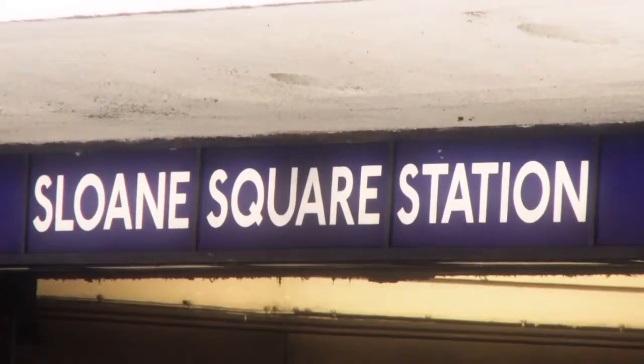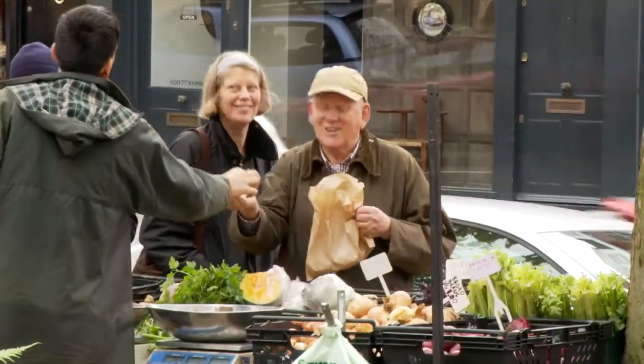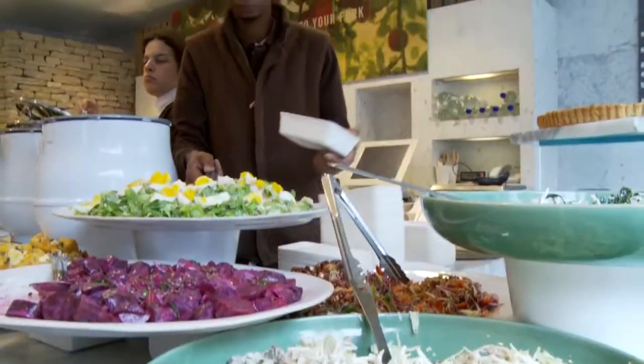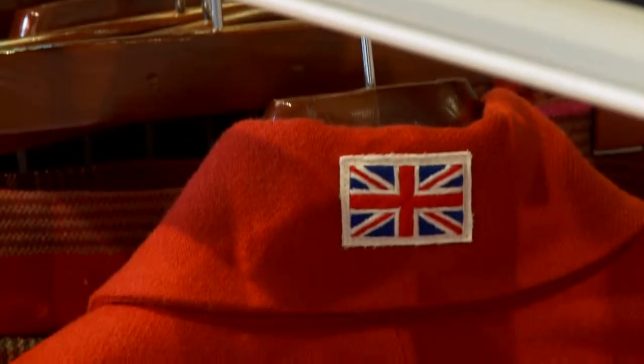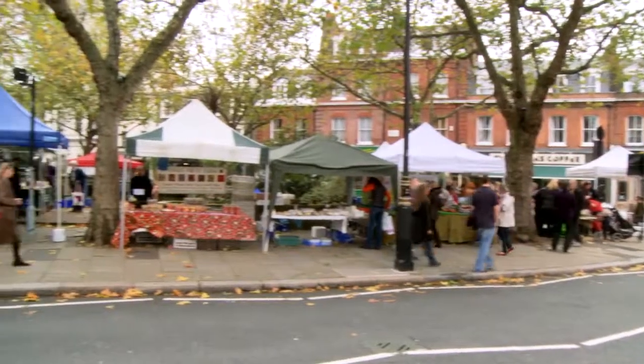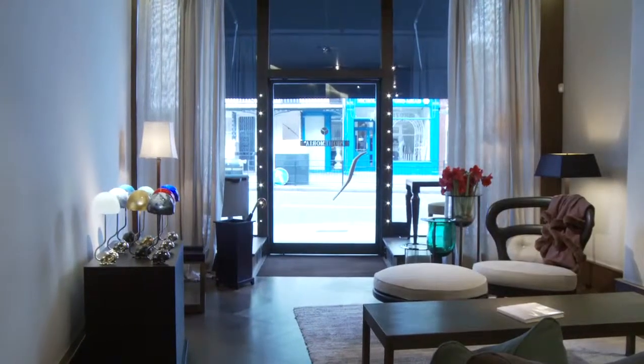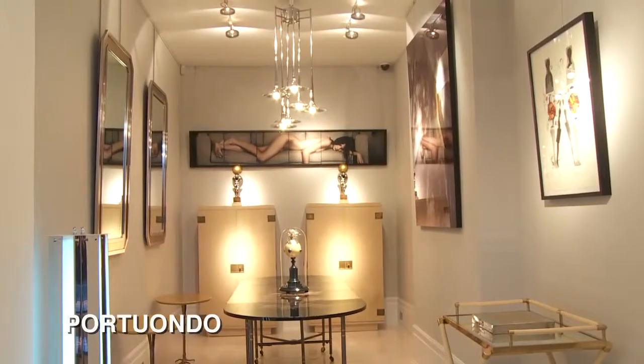Just a short walk from Sloane Square Tube, this little enclave feels like a cosy village, complete with furniture, food, fashion, a fabulous farmers market and of course the galleries, interior design and antique shops for which it is famous.